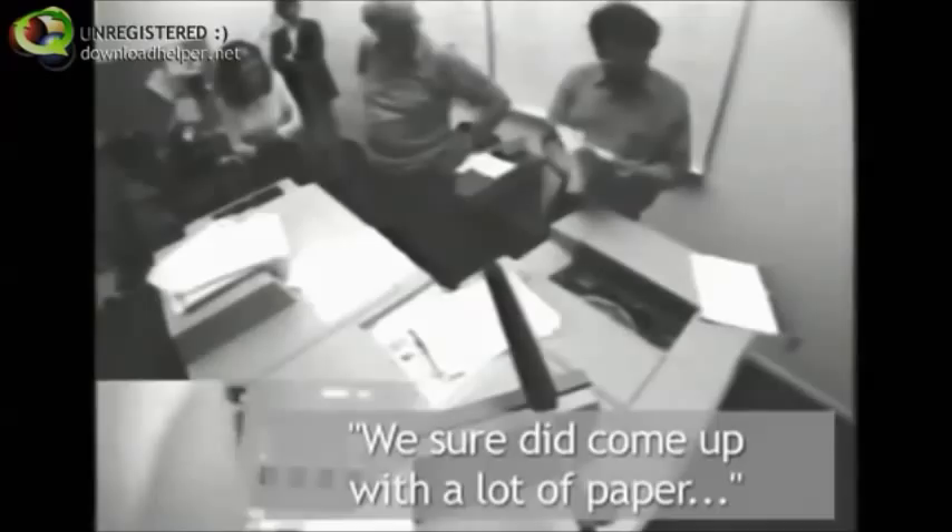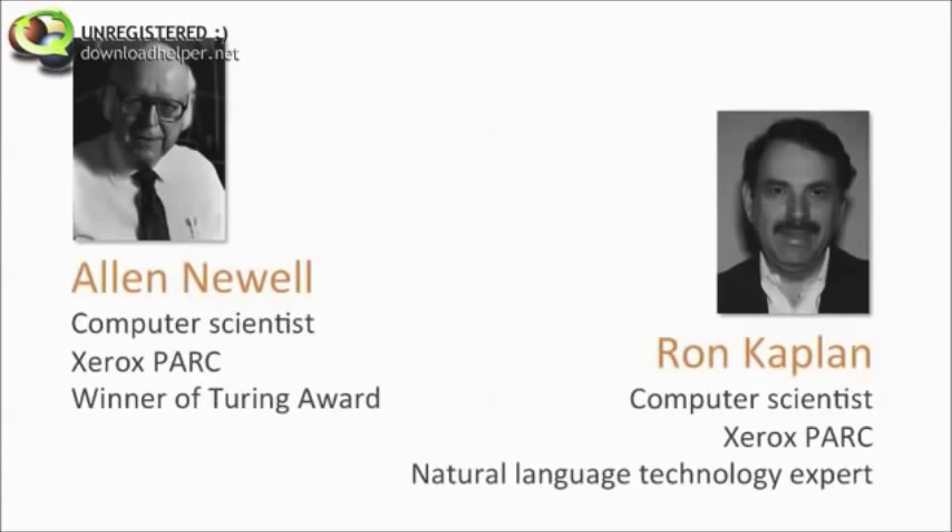It turns out that those two people from down the hall are world-renowned computer scientists. One of them went on to win the equivalent of the Nobel Prize in computer science. So clearly the problem is not that the people are dumb — the problem is with the design of the copier.